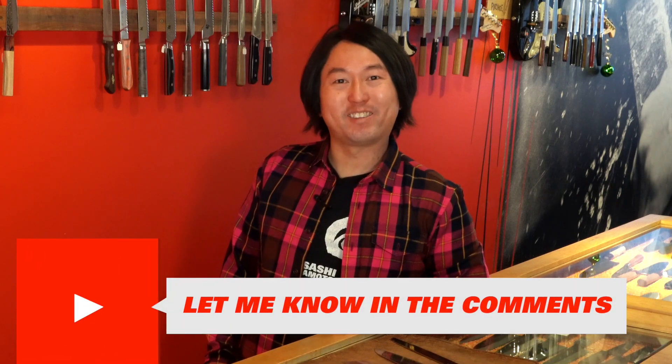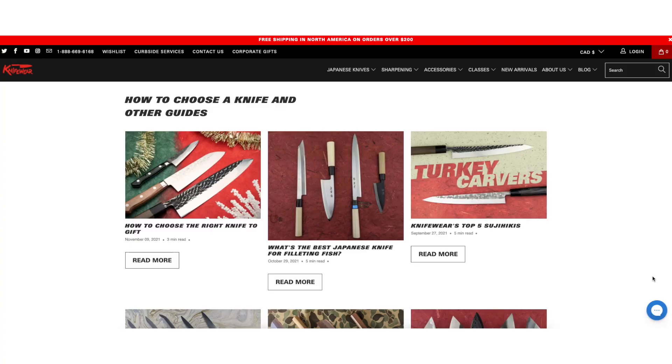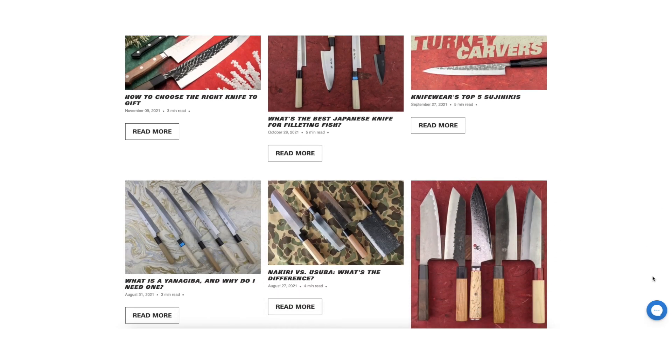What knife is on your list this year? Let me know below in the comments. If you need more help finding gifts, you can visit one of our stores, chat with our staff online, or check out the vlogs on our website.